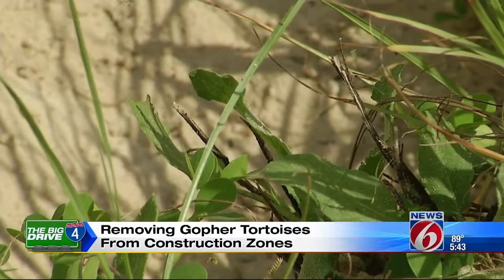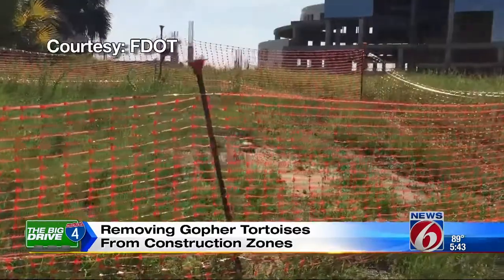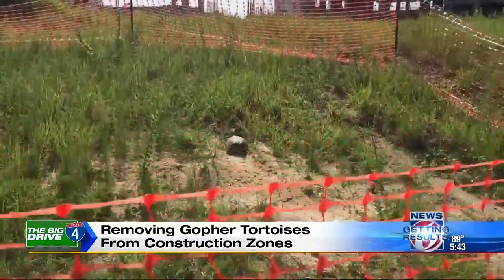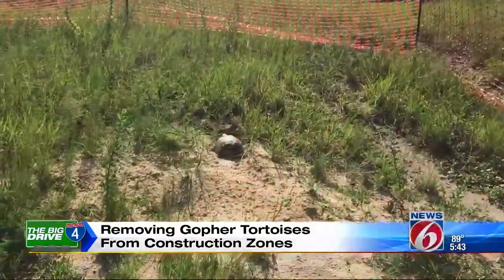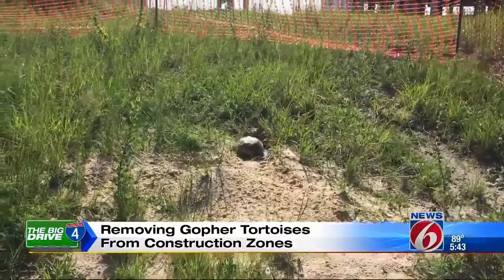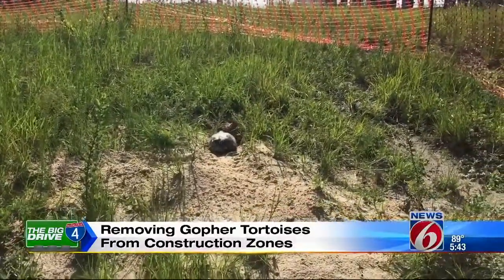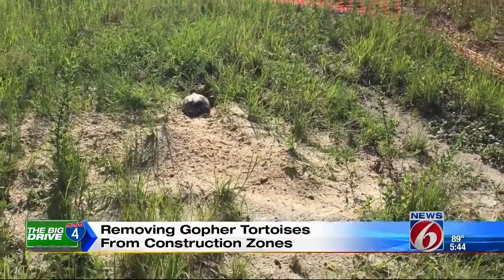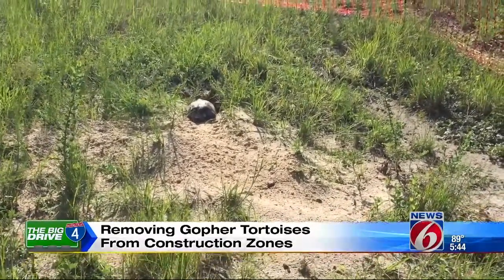They're pretty elusive as far as being able to see them, and if they see you coming, they disappear quick. In order to safely relocate one of these tortoises, SGL must get a permit from Florida Fish and Wildlife Conservation. Then a qualified and trained agent will come to remove and relocate the tortoise. There are two methods to safely relocate one of these animals: bucket trapping or by excavation.